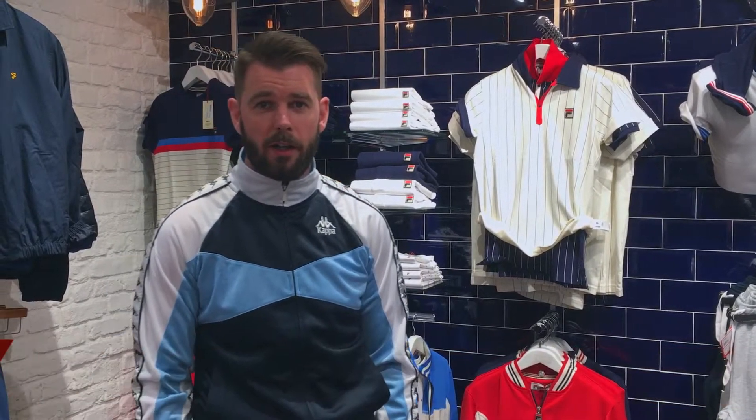How's it going? Tom here from EJMenswear.com. There's a big trend towards sporty gear at the minute, as you can see, wearing a bit of this Kappa stuff myself.